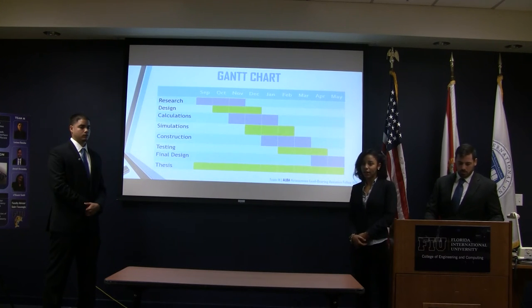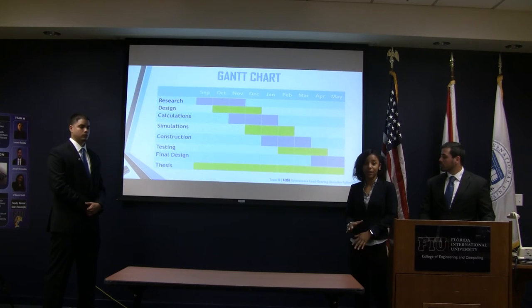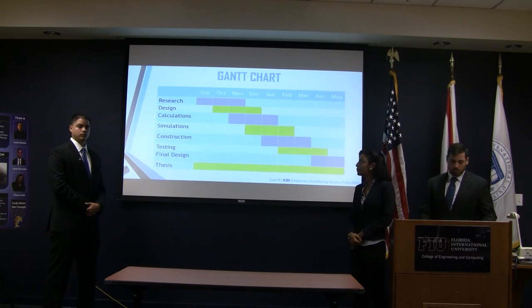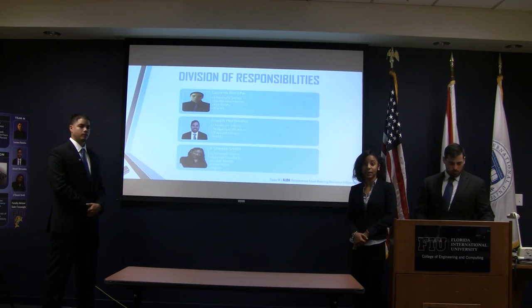Here is our Gantt chart. We have a total of roughly 8 and a half months and we divided the different parts of the project over this time span. Here is a division of responsibilities — there are three team members total and we equally distributed the workload.